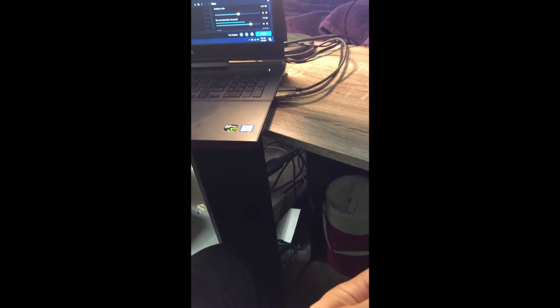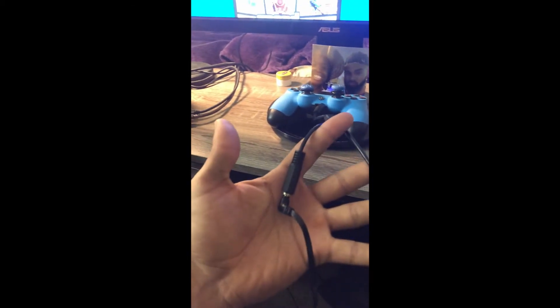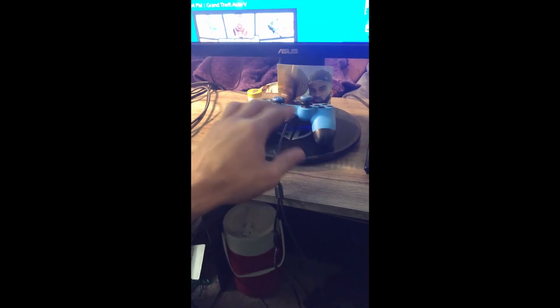Just your basic PS4 headset, $30 from Meijer. Down in here is what allows me to stream off my PS4 — it's the Elgato HD60 along with the Elgato Chat Link. Elgato is expensive — I think it's about $99 now, it was $200 when I bought it. The Chat Link is about $10 and it allows you to hear the audio from your headphones while the stream can also hear the game audio — so that's a must-have. The mic stand was about $10.